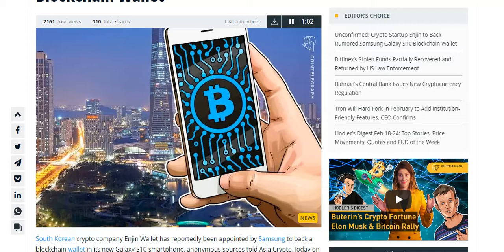The Engine Wallet supports all ERC-20 and ERC-1155 tokens, allowing users to exchange digital assets. Samsung introduced its new flagship Galaxy S10 on February 20.